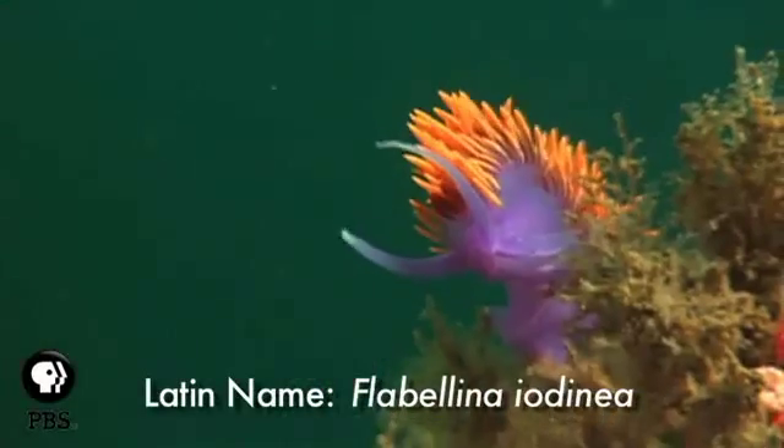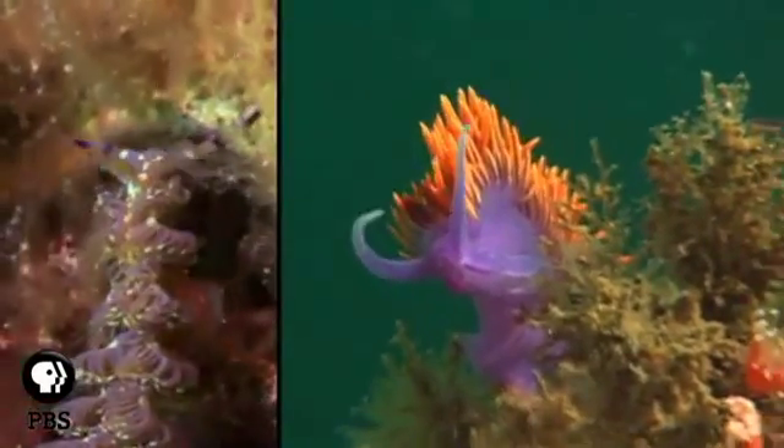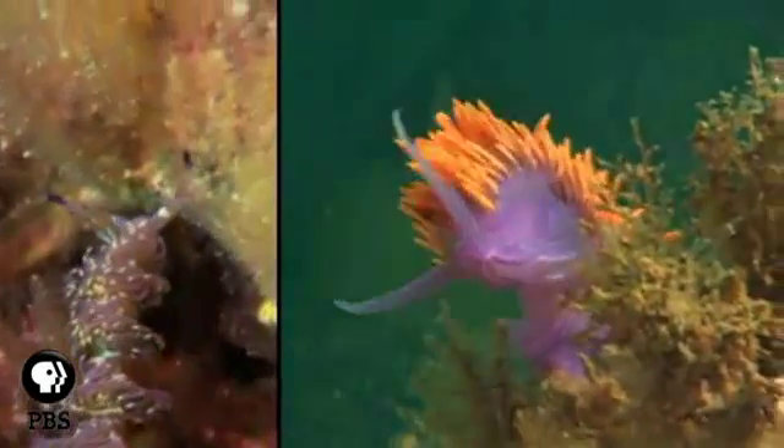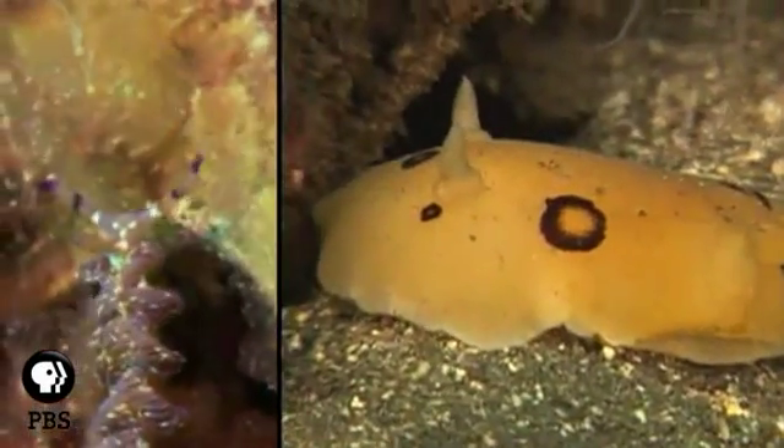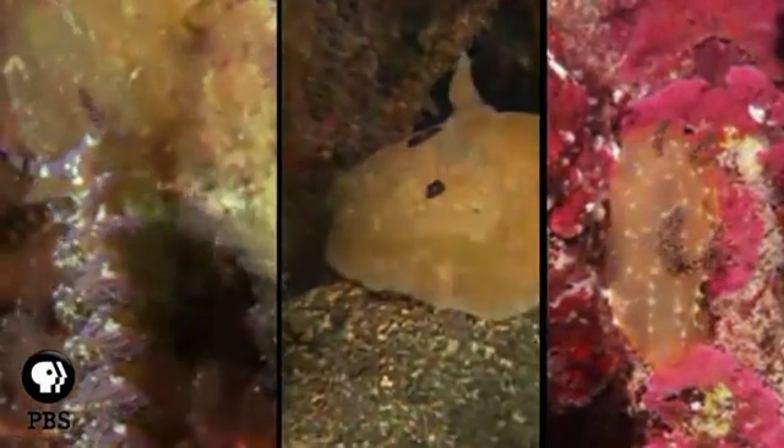The stunning Spanish shawl extracts its purple and orange colors from its prey. What look like horns on the nudibranch's head are actually its rhinophores — organs that allow nudibranchs to sense chemicals in the water and find food.